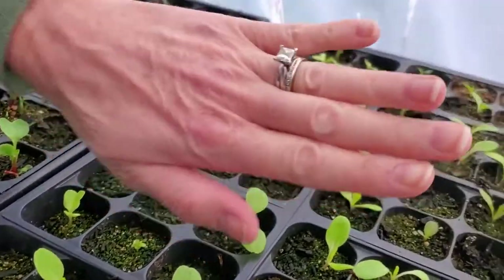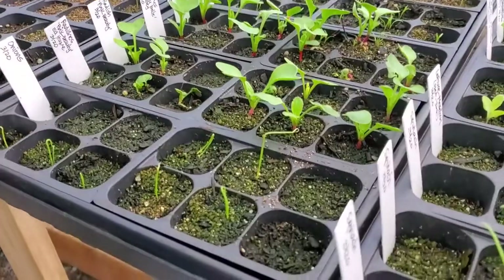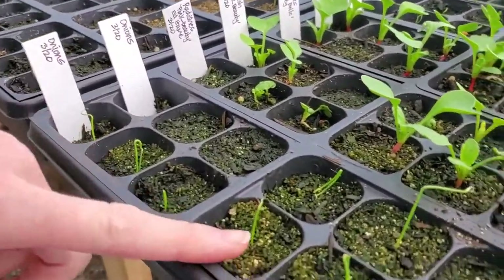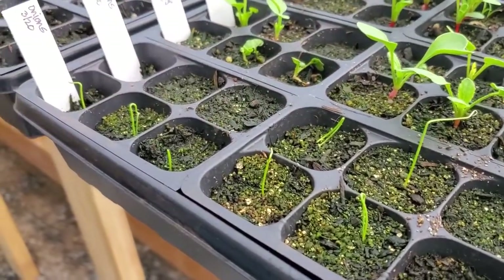We've got all our lettuces all the way back — you can see just about every single cell has germinated. Woohoo! Moving on, we've got all our onions — I don't think these were up last week. We love green onions, so we're super excited about those.